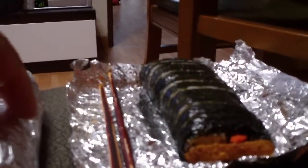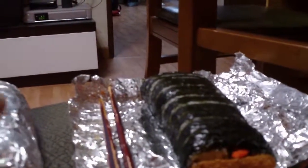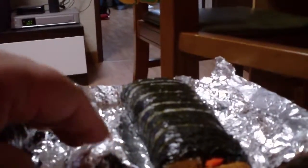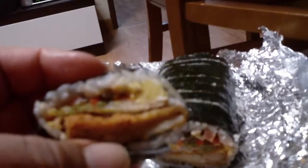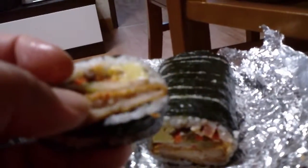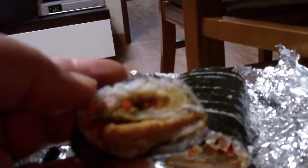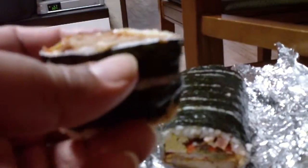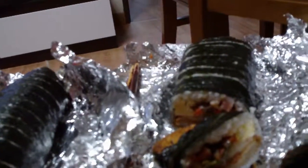We got some kimbap tonight — two different kinds. This first one is donkasu kimbap. It has donkasu, kimchi, egg, ham, and some vegetables in there, and it's very delicious.